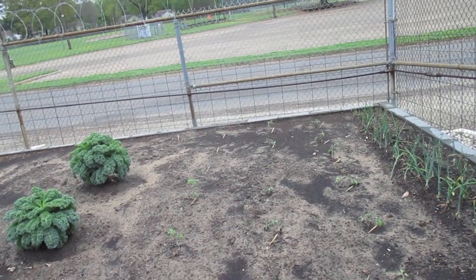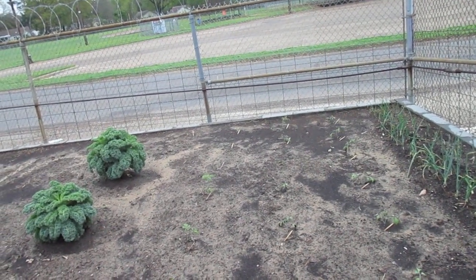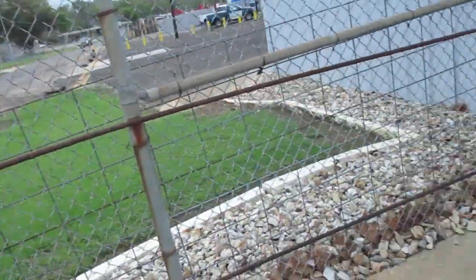Supposed to get more rain tomorrow and I think it stops Sunday sometime. Pretty strong storms last night.